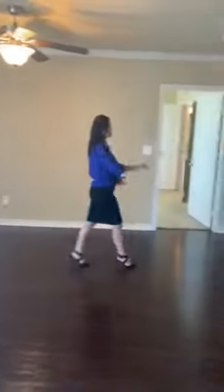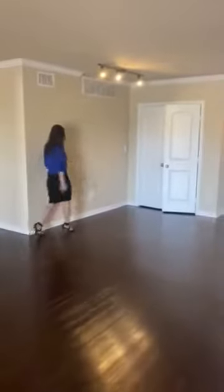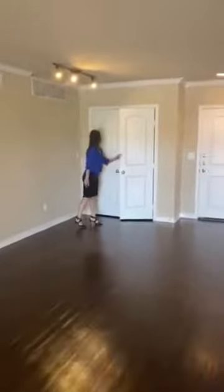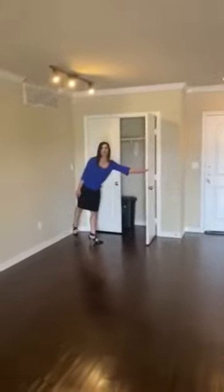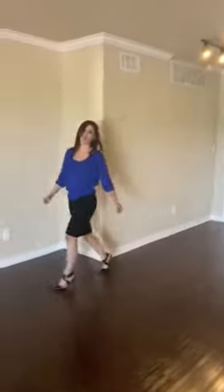Lots of natural light in this actual unit. This room here would be your dining area with a really wonderful closet. You will love this apartment — I guarantee you lots of space.